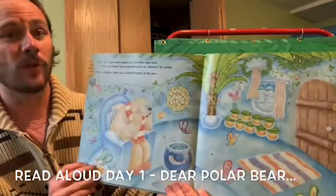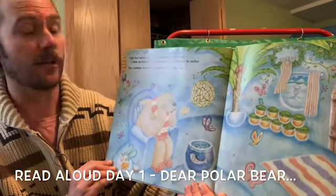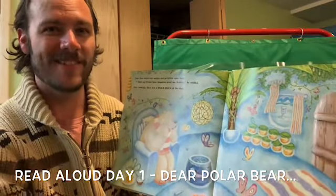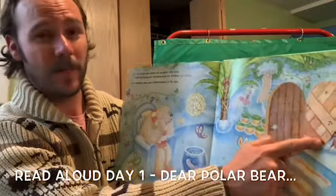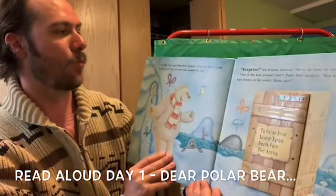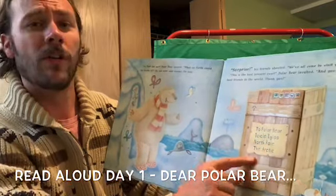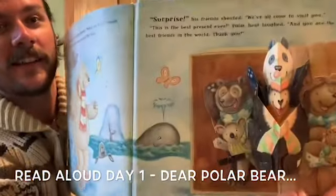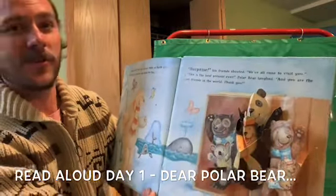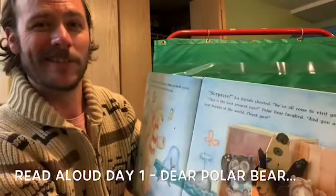Polar Bear waited and waited, but no letters came back. 'I think my friends have forgotten about me, Bubbles,' he sniffed. Then suddenly there was a knock at the door. Who do you think it could be, friends? Look outside — there's a big package. Penguin has the package. 'Is that for me?' Polar Bear gasped. 'What on earth could be inside it?' He ran over and opened the box. To Polar Bear, Icicle Igloo, North Pole, the Arctic. It's all his friends that came to say hello! 'Surprise!' his friends shouted. 'We've all come to visit you.' 'This is the best present ever,' Polar Bear laughed. 'And you are the best friends in the world. Thank you.' The end.